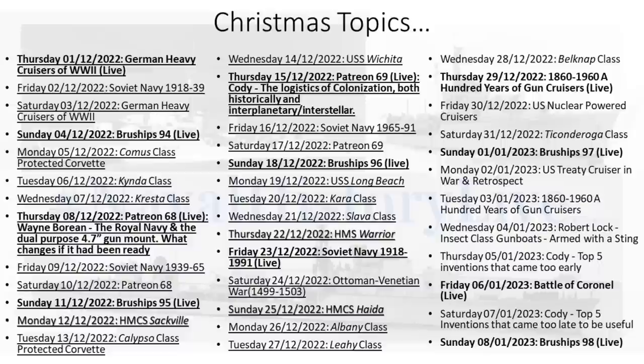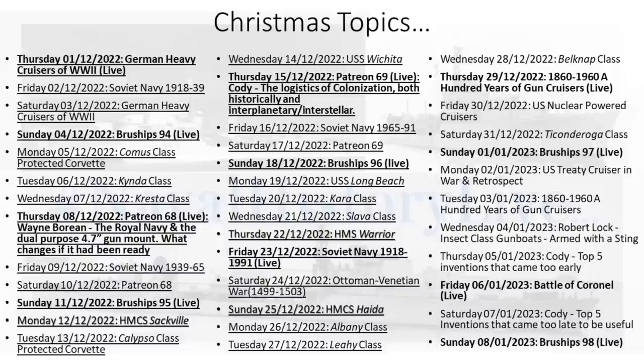That's the Belknap class — hope you enjoyed. Thank you very much for watching. Take care.